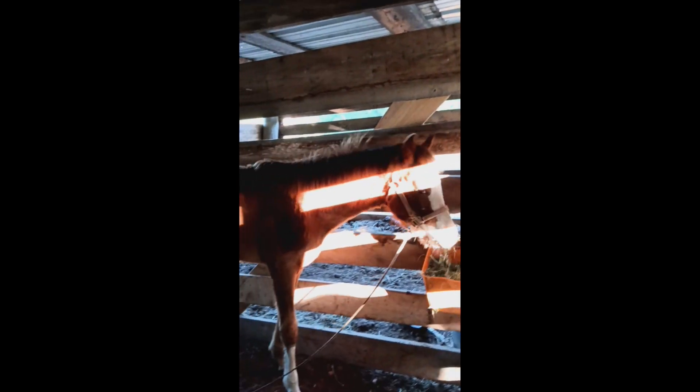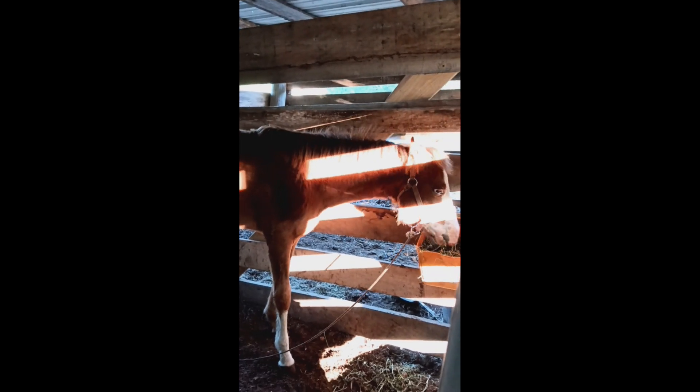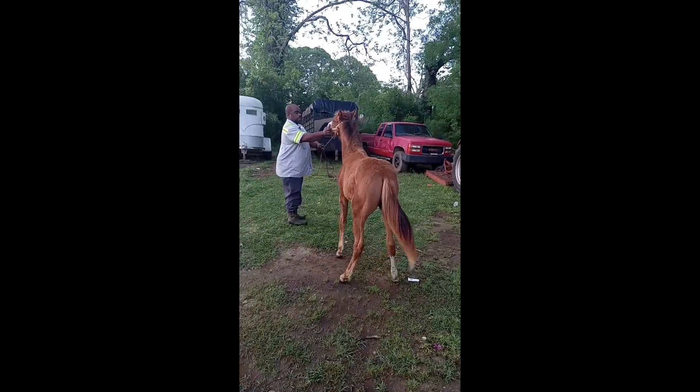It's a bit muddy because it stormed the whole entire day before. But as you can see, she's eating, so she's doing well. We just had to get her off of that mommy. And Sasha is still Sasha.